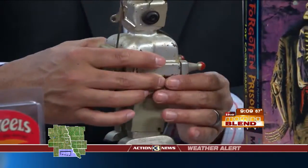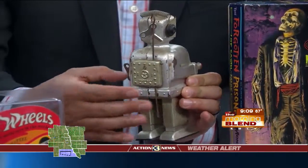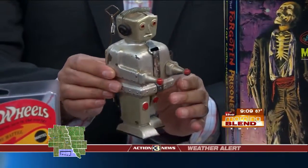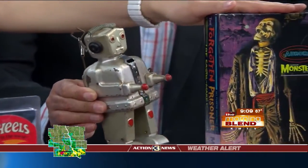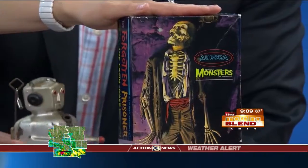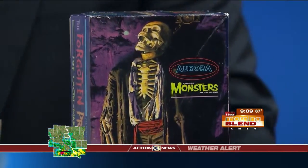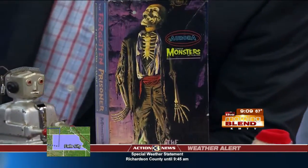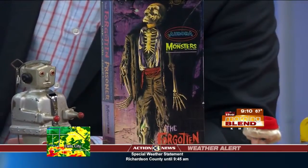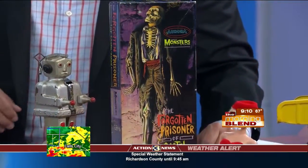There are literally thousands of different robots, but they're all cool. This one's made in Germany, and Japan was very popular too. And in the box is a monster model — this was the Forgotten Prisoner. Aurora back in the 60s had a huge monster craze, and every kind of monster came back to life. They were all pretty much produced in the 30s, then in the 60s they came back with Dracula, Frankenstein, and the whole works.